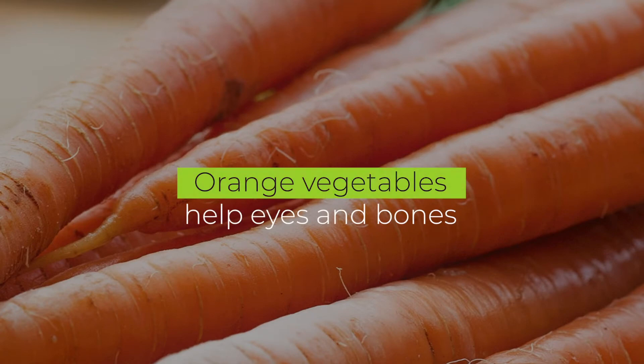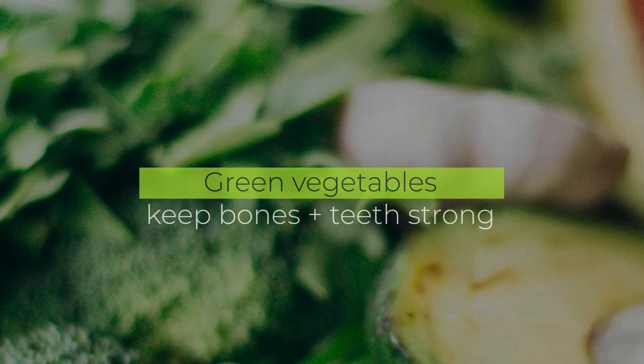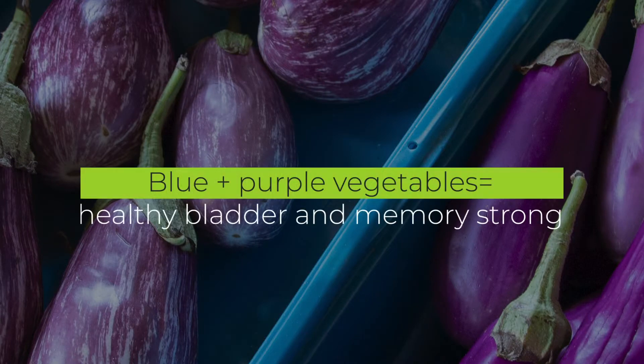For example, carrots and other orange vegetables help our eyes and our bones. Red veggies help our hearts. Green vegetables keep your bones and teeth strong. Blue and purple vegetables keep our bladder healthy and our memory strong — important as we're getting older.